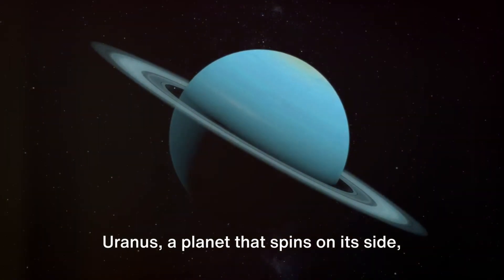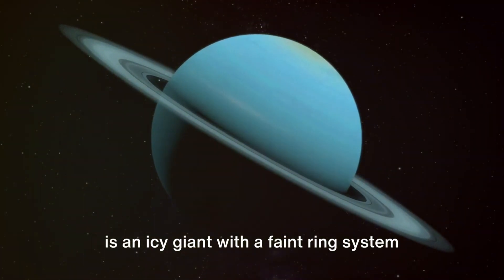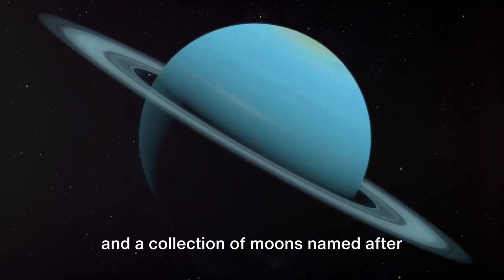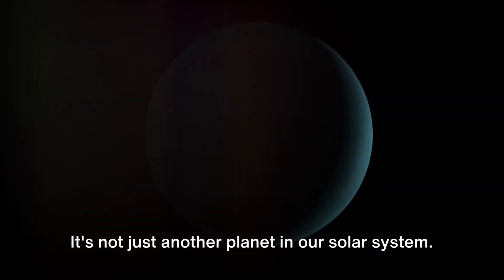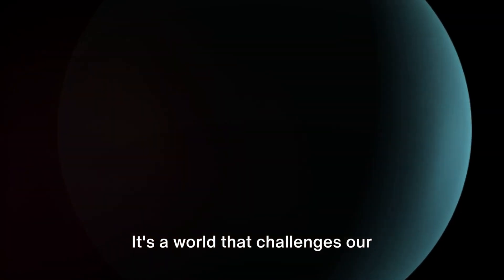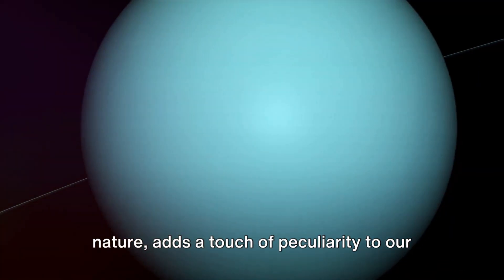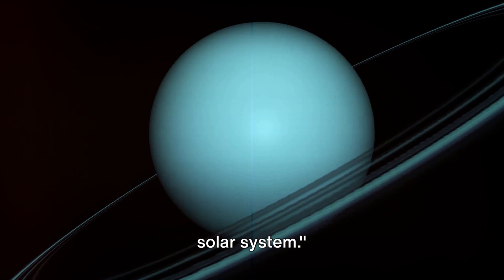So there you have it. Uranus, a planet that spins on its side, is an icy giant with a faint ring system and a collection of moons named after literary characters. It's not just another planet in our solar system — it's a world that challenges our perceptions and expands our understanding of the universe. Uranus, with its unique tilt and icy nature, adds a touch of peculiarity to our solar system.